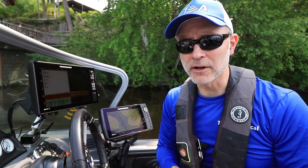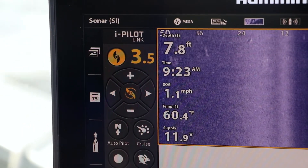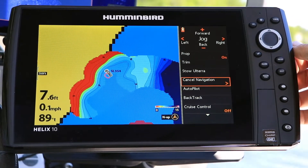Once my trolling motor is in the water, I have complete control over all of its functions right from my networked fish finder. This includes basic things like steering and prop speed, as well as more advanced navigational tools like setting spot locks or recording i-Tracks.